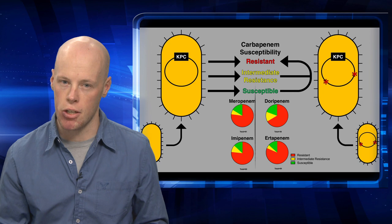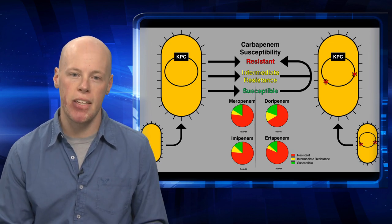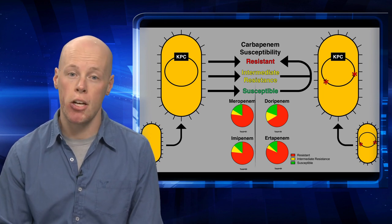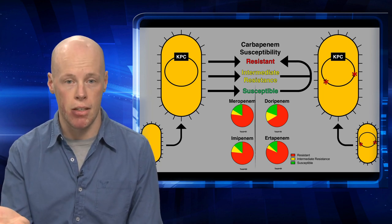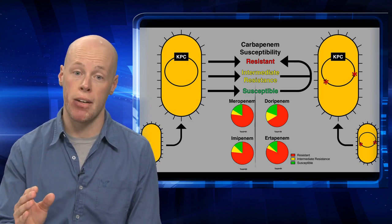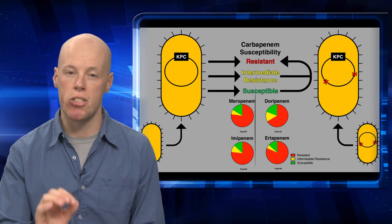Now, intuitively, you may think this is a good thing — that despite having the KPC gene on the genome, the bacteria remain susceptible to the carbapenems. However, this can actually be very bad. Currently, to detect carbapenem-resistant bacteria, the bacteria are placed on a medium containing a carbapenem antibiotic. Therefore, these KPC-positive but carbapenem-sensitive organisms will go undetected.